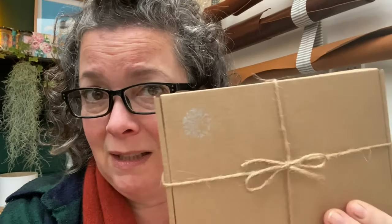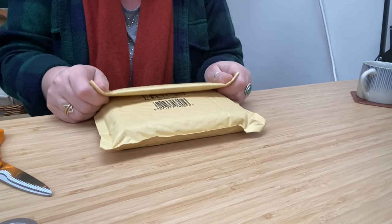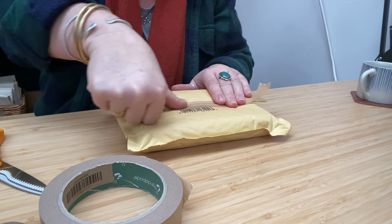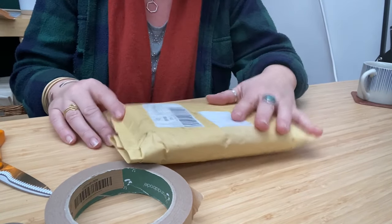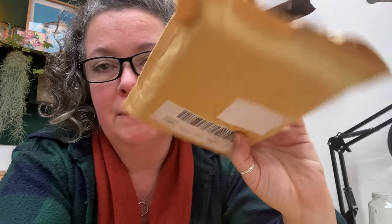Does it matter what this part arrives through the post in? I don't know. I mean it really doesn't look very luxe, does it? I really want to rip this jiffy bag off and wrap it in just brown paper. I think I'm going to do it because I don't think that brings anything of any joy and positivity to the table.